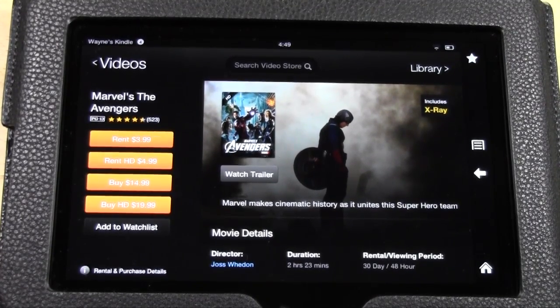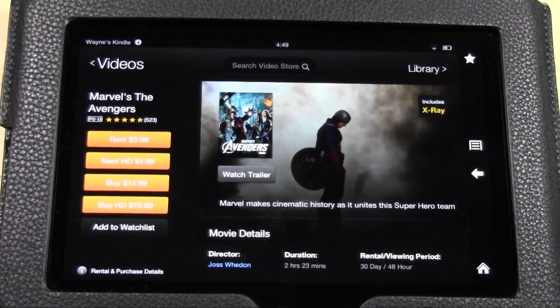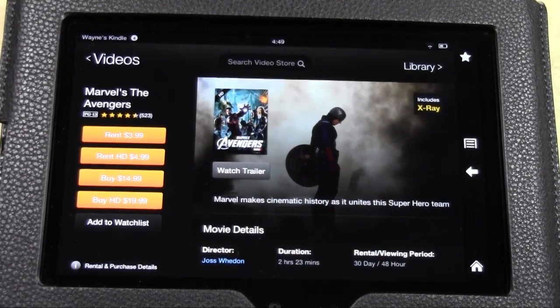All those different video streaming services do something different. Netflix is movies three months old or later. Amazon Prime focuses on newer, first-run movies — though it does have some older movies too. Hulu is first-run TV shows. YouTube has a variety of homemade videos and clips. But for full new movies, you want Amazon Prime.